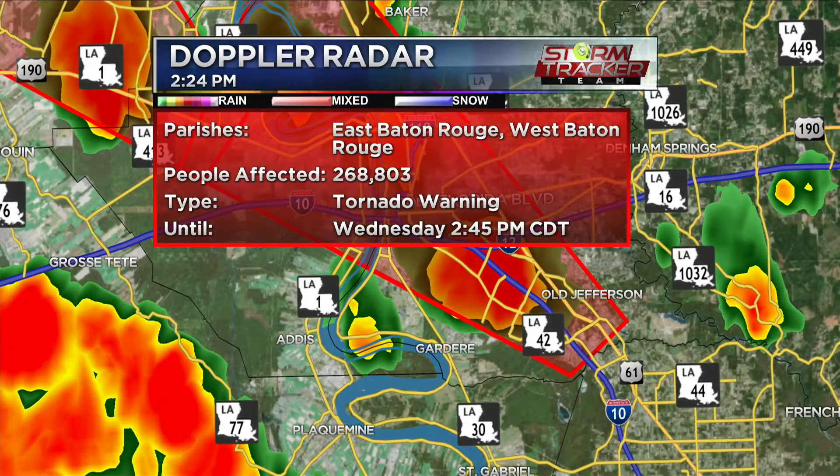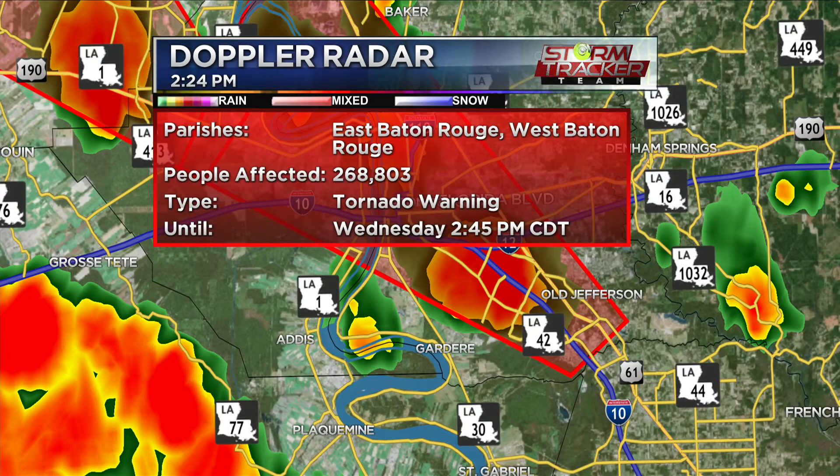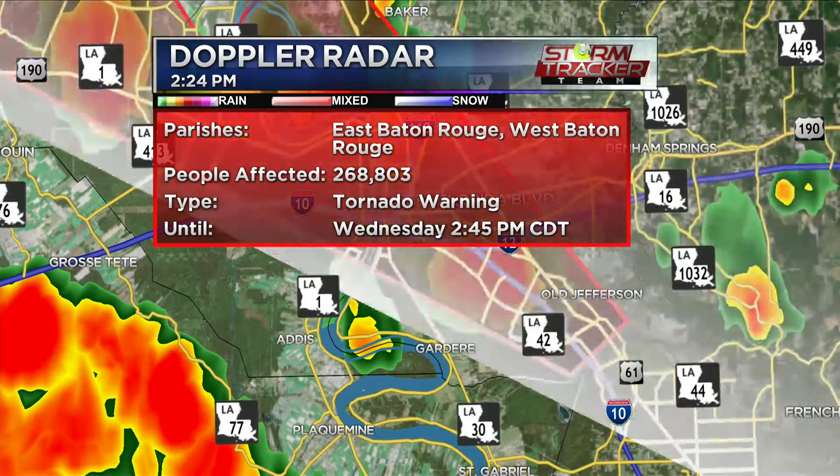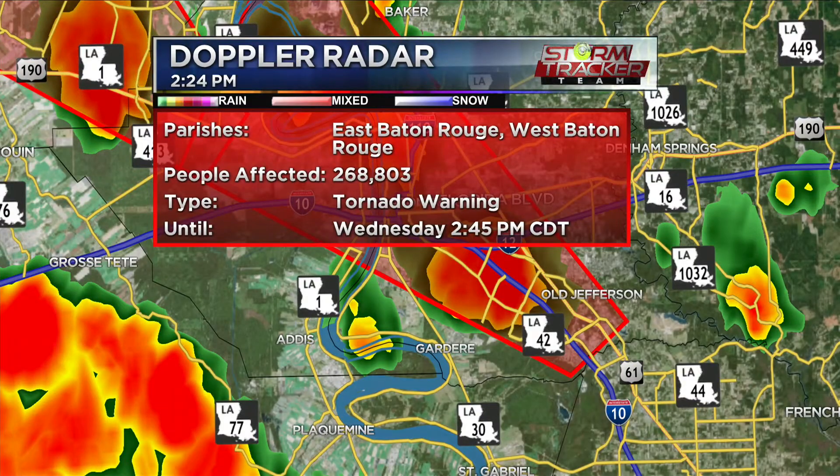Cities of greatest concern: Inniswold around 2:20, Gardere around 2:25, Westminster around 2:25, Port Allen and Marydale about 2:35, and downtown Baton Rouge around 2:40. That's when rain is going to really pick up — past Gardere you're talking the LSU area, the lakes, downtown, all areas around City Park. We've also got a couple more isolated cells developing further south — nothing confirmed quite yet.